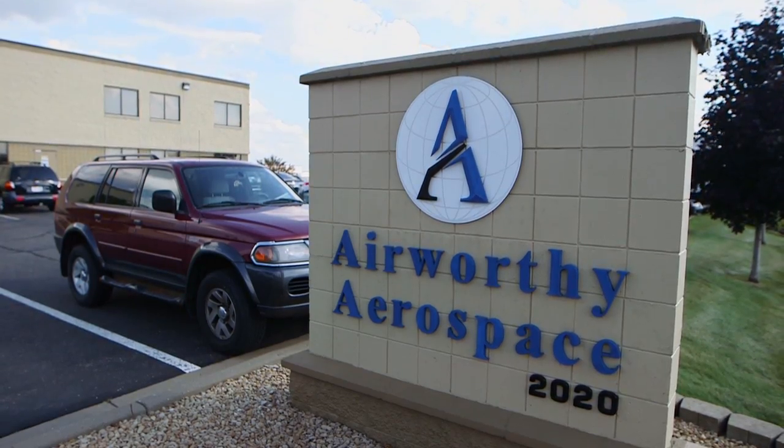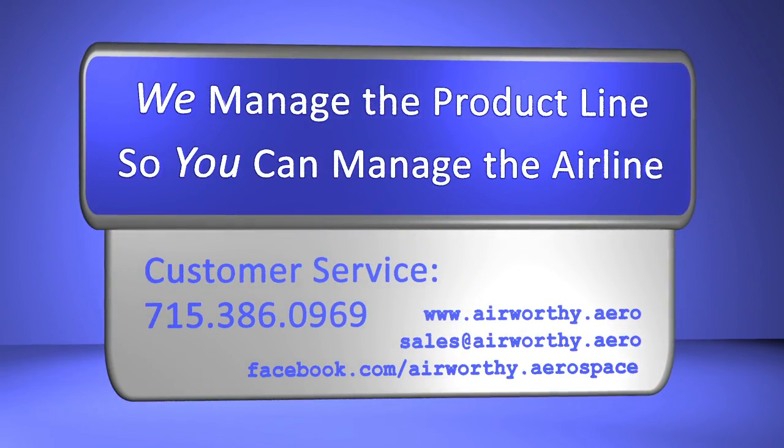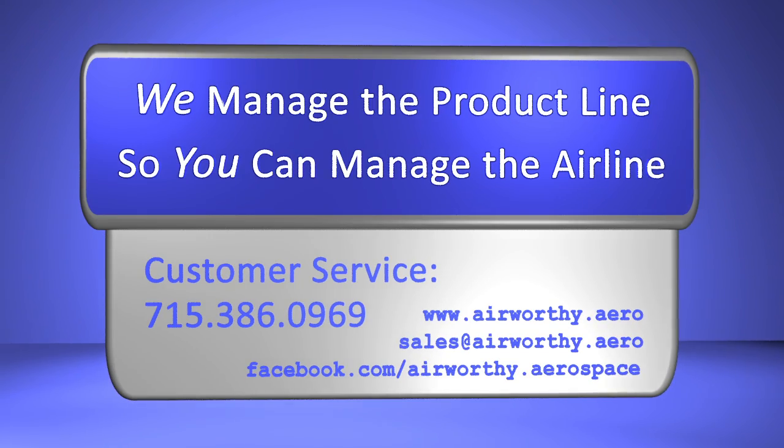Everyone else needs to come up and meet our standards. We'll deliver anywhere in the world, at any time, for any customer.